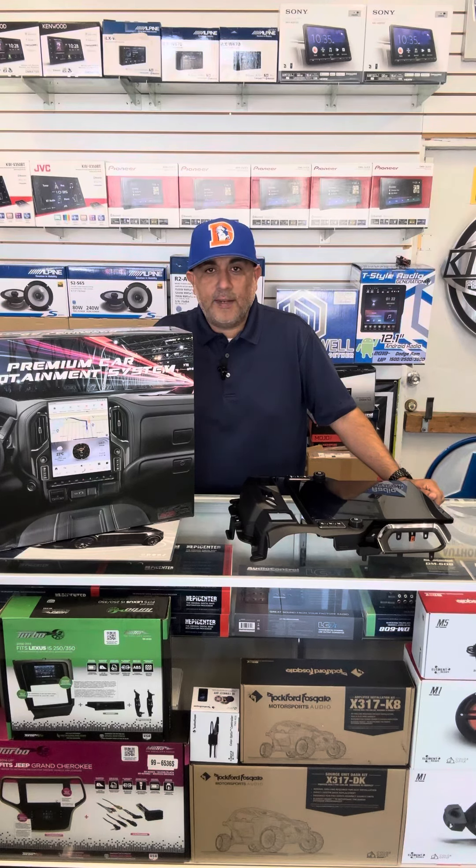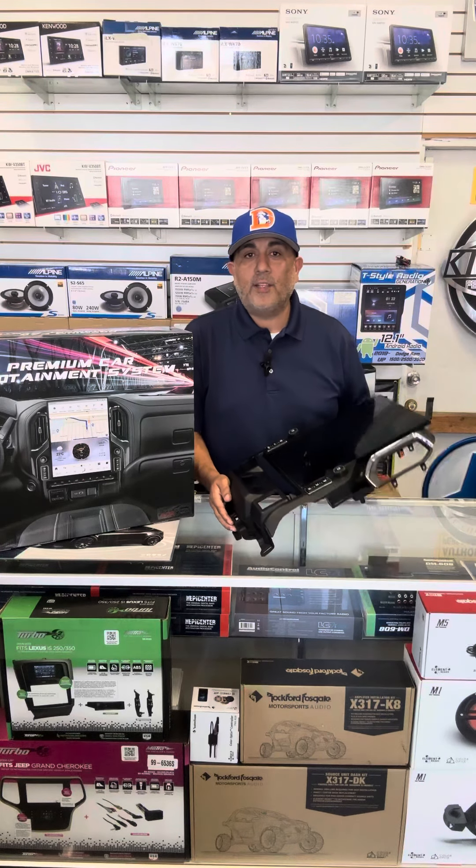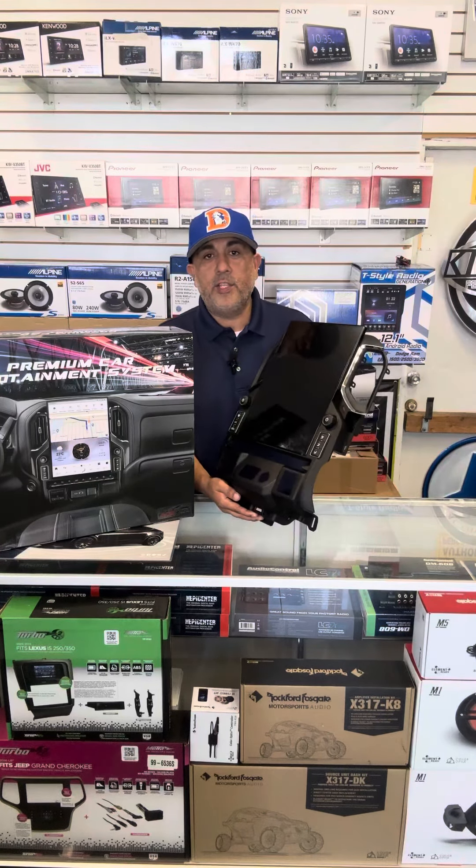What's up guys, Tony over here at Discount Audio Wheels, TAW. Today's project of the day, we have this 15.6 inch overlay screen that is going to go into a 2019 Chevy Silverado. This is available for 2019 up to 2022 — full Tesla style screen on that body style from 19 to 22.